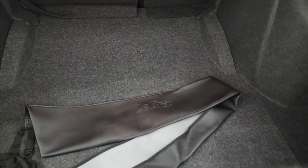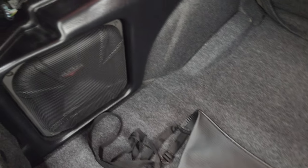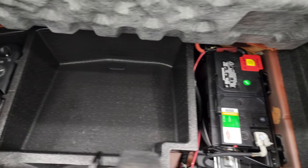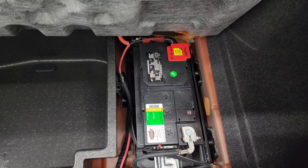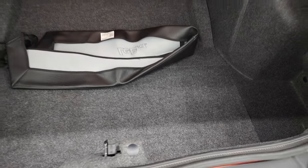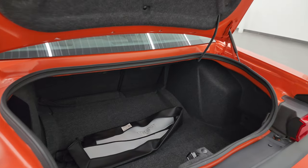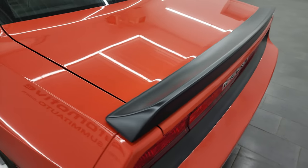The trunk area is in nice condition. This one did come with a bra — we took it off, so you can keep that. It has the Kicker subwoofer, the tire inflator kit, and the battery back here. The battery looks like it was just put in in 2022, so it's a pretty new battery. The shocks are doing a nice job holding that trunk lid up, and it shuts nice and solidly.